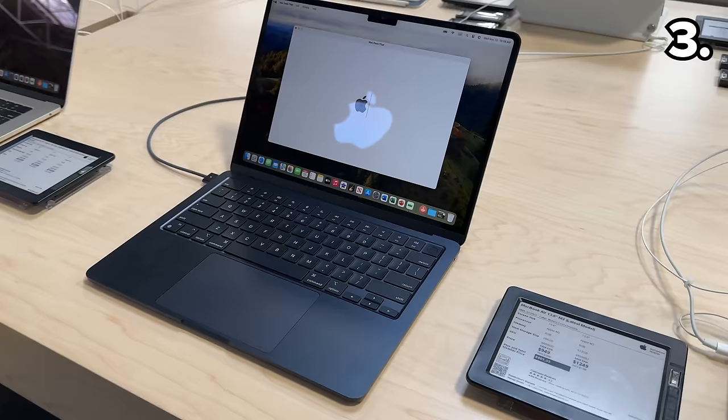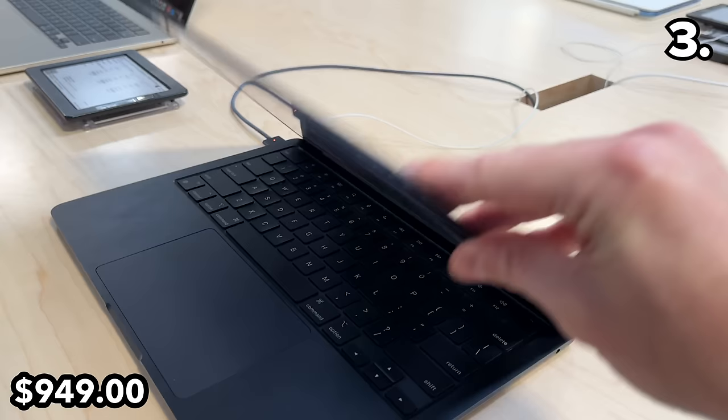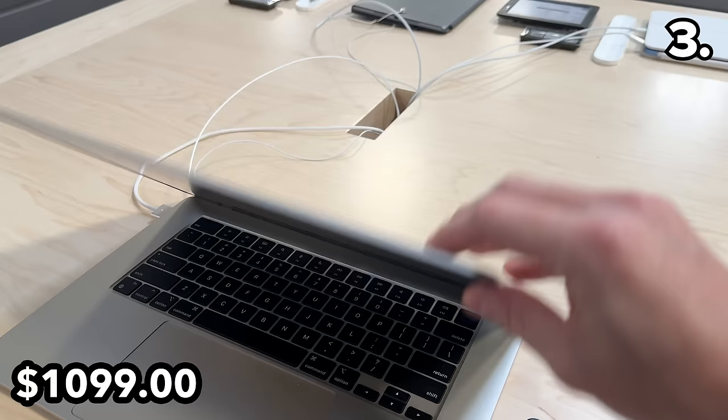In the number three spot, with Apple deals so popular this Black Friday, it's worth flagging the $150 price drop on this 13.6-inch M2 MacBook Air. At $949, this is one of the most aggressive price drops I've seen. The $200 price drop on this 15-inch MacBook Air at $1,099 is not as good as the $1,049 price it sold for on Prime Day.